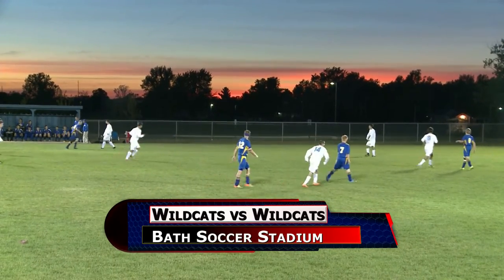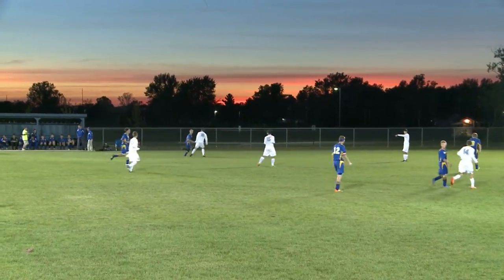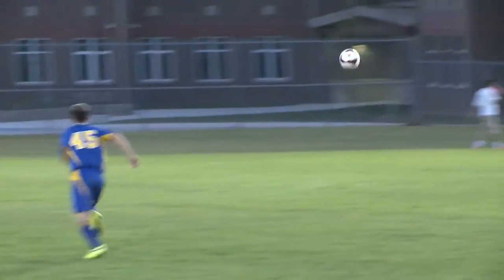Let's move on to some Wildcats versus Wildcats soccer action under the lights. Bath welcoming Miller City. No score in the first half.